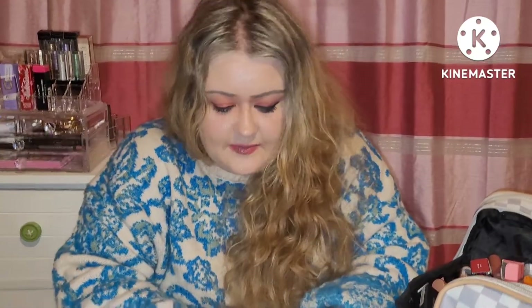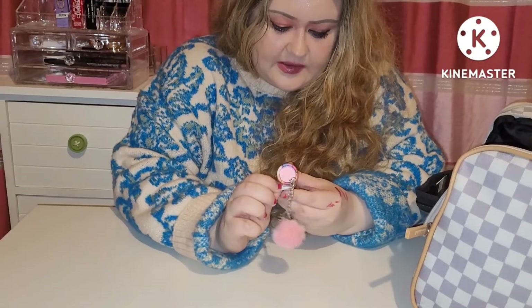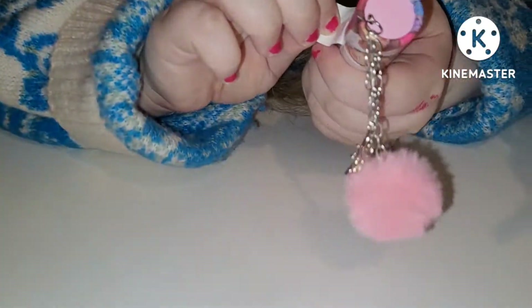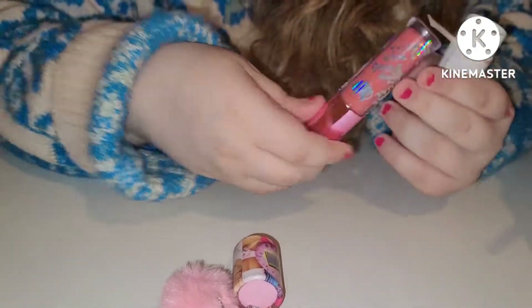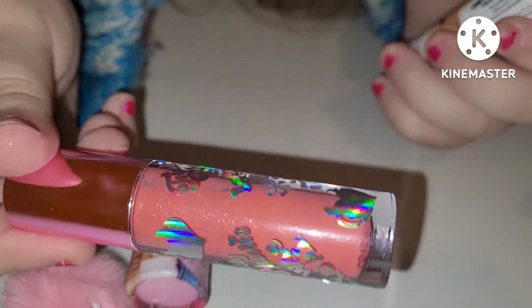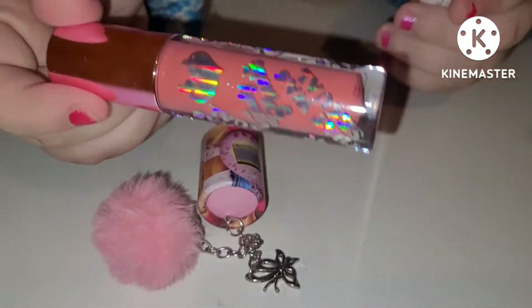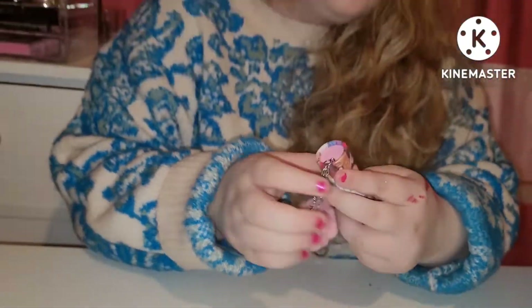Then we have an Iggy Azalea BH Cosmetics Lip Gloss in the shade That Was Sexual. Love this — it's a very beautiful shimmer peach. It also reminds me of The Simple Life Paris Hilton vibes. Gorgeous Iggy Azalea collection lip gloss. I have another one of those somewhere here too.